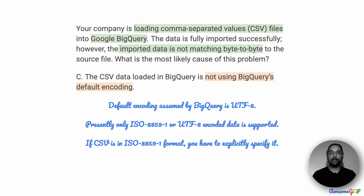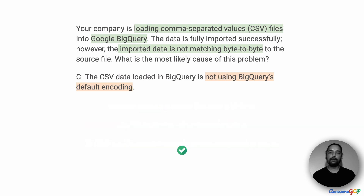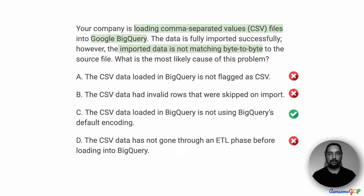Otherwise BigQuery is going to assume it is UTF-8 and load the data with that assumption. If that's the case, then the data is going to be messed up, which seems to match the problem that it is not matching byte-to-byte. Therefore, C is the most likely problem with this import process, and we are going to choose C as the right option.